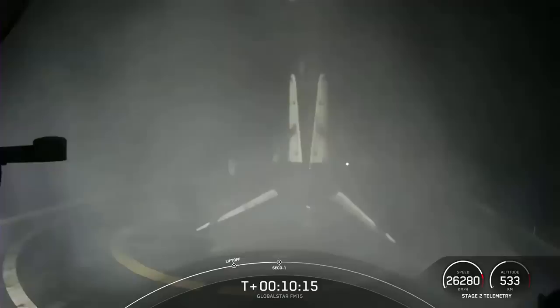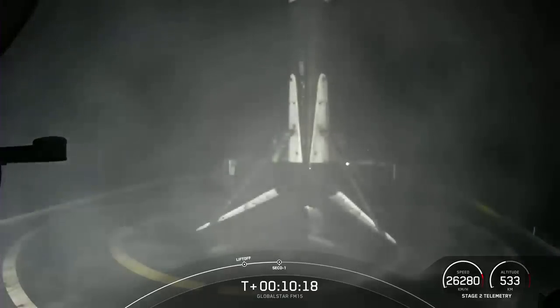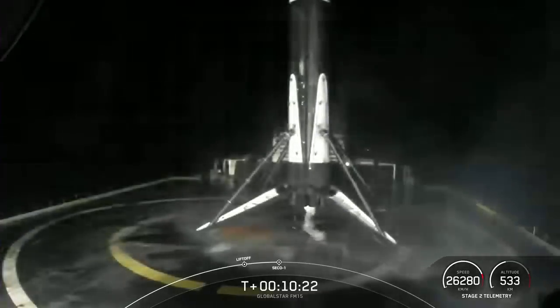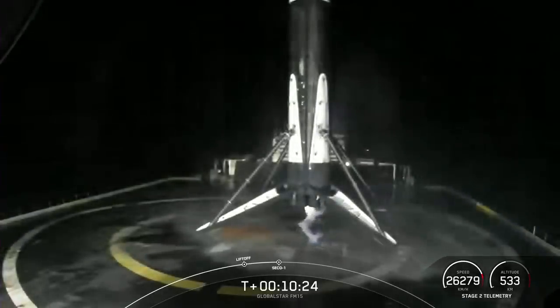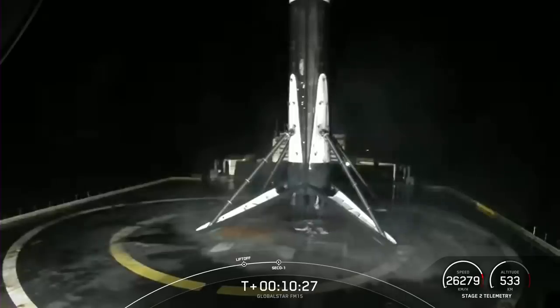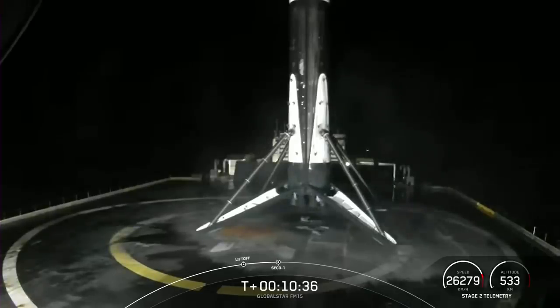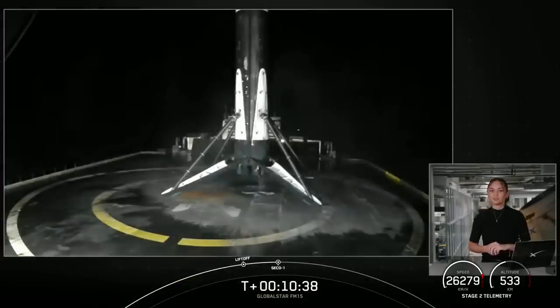Stage one has landed! This marks our 126th overall successful recovery of an orbital class rocket, including Falcon 9 and Falcon Heavy first stage landings. We also heard the callout for nominal orbital insertion on the second stage. We are now in a coast phase until just before we relight the MVac engine on the second stage. Sit back and enjoy — we'll see you just after the T-plus one hour mark.